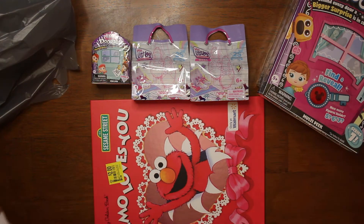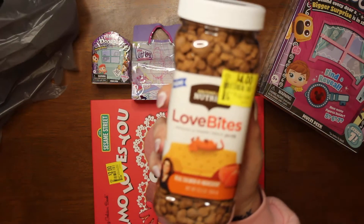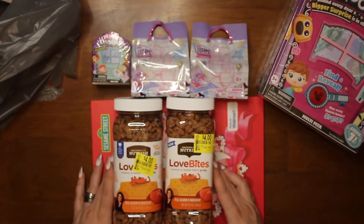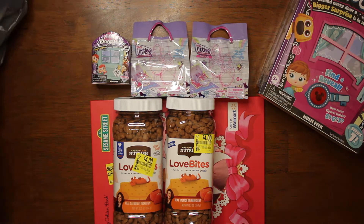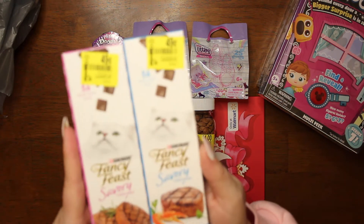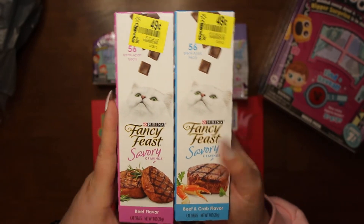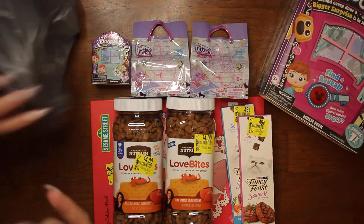Then we got these — originally $6.84 — we got these for Miss Kitty; they were on clearance for four dollars, and we usually pay about six or seven for the ones we get anyway, so these were cheaper. Then we got her these little treats — 49 cents a piece — one's beef flavor and one is beef and crab flavor.